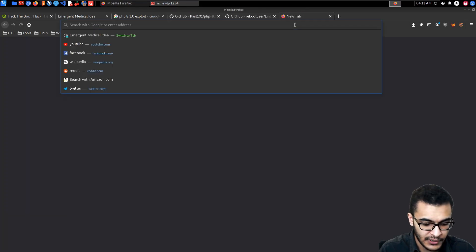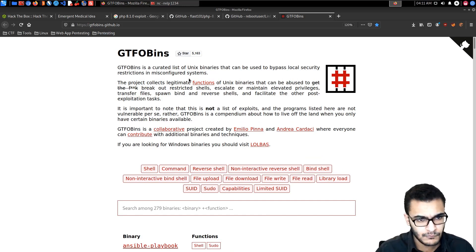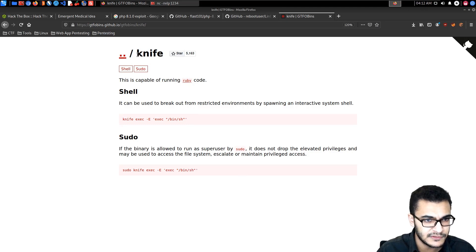We can search on GTFOBins at gtfobins.github.io. GTFOBins is a curated list of Unix binaries that can be used to bypass local security restrictions in misconfigured systems. It's not a list of exploits — the programs listed aren't vulnerable per se. Rather, GTFOBins is a compendium about how to live off the land when you only have certain binaries available.